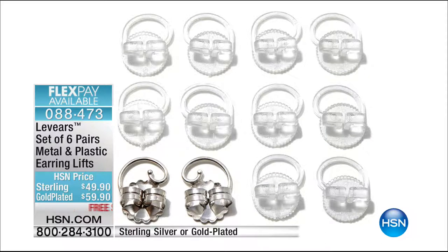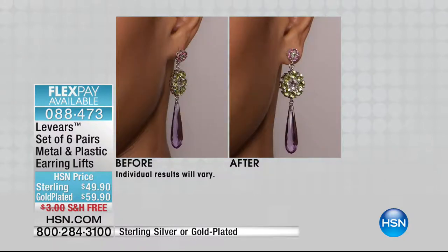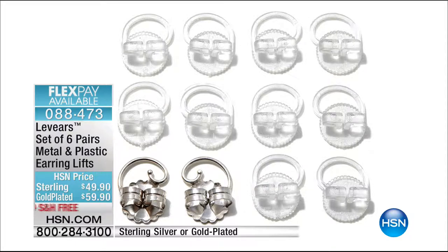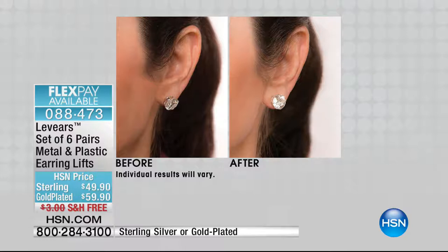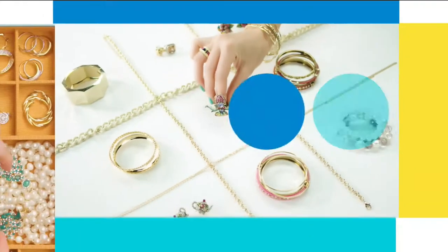We're showing you what's coming up at the end of the hour — this is LaVere's. If you wear earrings and your earring droops, or you fear that happening because you wear heavy earrings, this is a patented technology that holds your earring in place. Think of it as wearing a different back on your earring. You get either sterling silver or gold-plated, plus all the clear backs. You get six pairs — they are reusable. Item number 088-473.